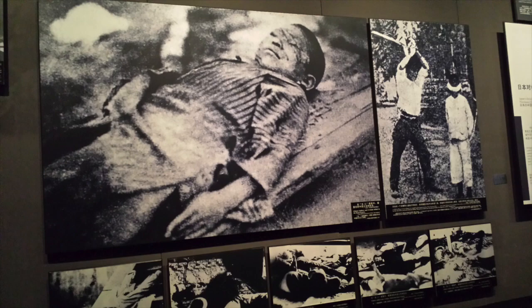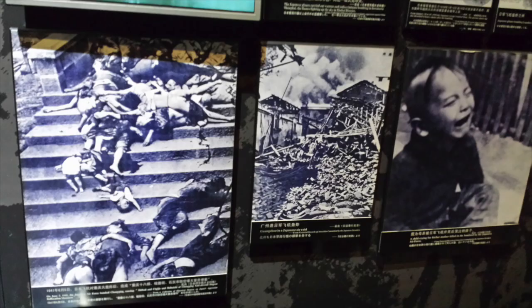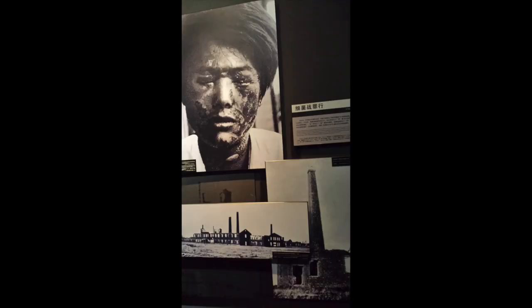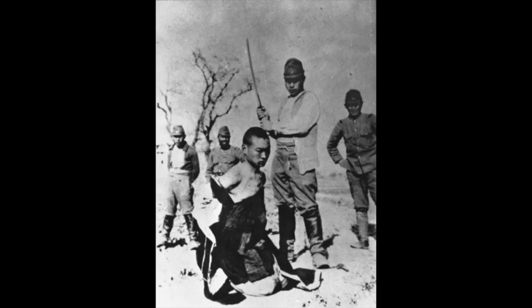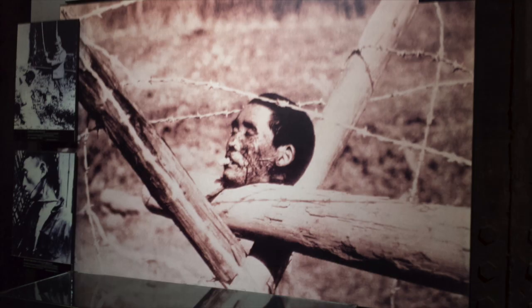Many of the official records kept by the Japanese regarding the Nanjing Massacre were either lost or destroyed during the war or burned shortly thereafter, and as such the official death toll remains unclear. However, most scholars both in China and abroad estimate that up to 300,000 people were killed during the six-week period, with entire families executed and hundreds of thousands of women forcibly molested by multiple Japanese soldiers or forced into becoming comfort women — serving as prostitutes for Japanese forces or compelled into marriages with Japanese army officers.